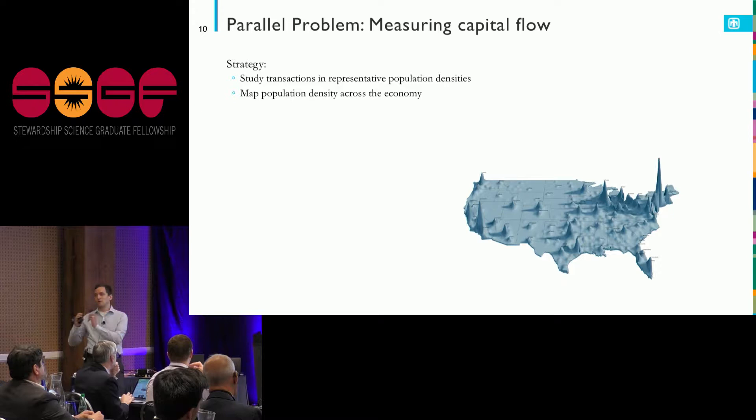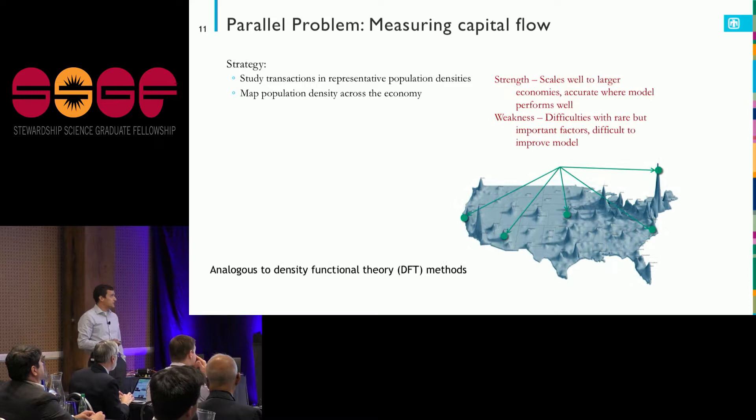I know what's going on in each population density and can put it together. The nice thing about this is it does scale well to larger economies — I can figure out what things look like for my entire United States, or in my electronic structure problem, my entire material.